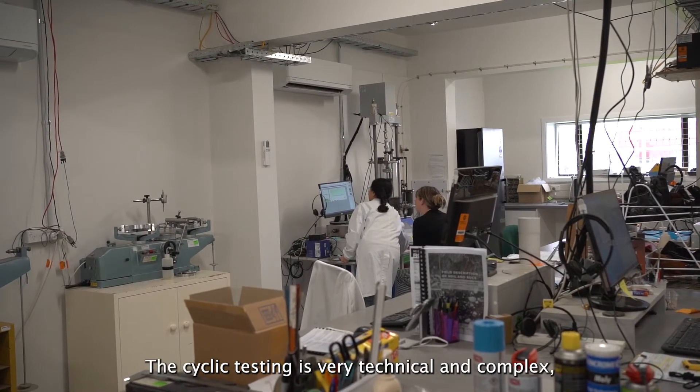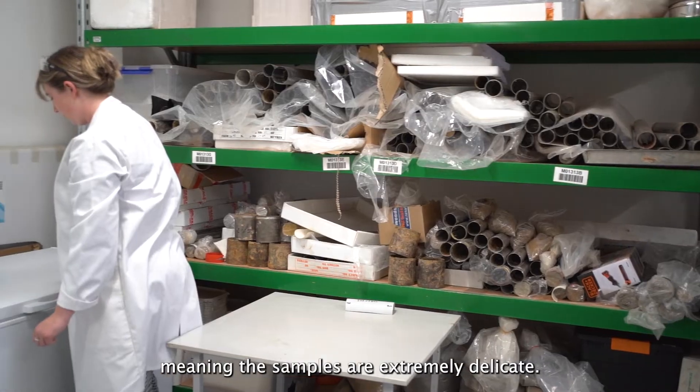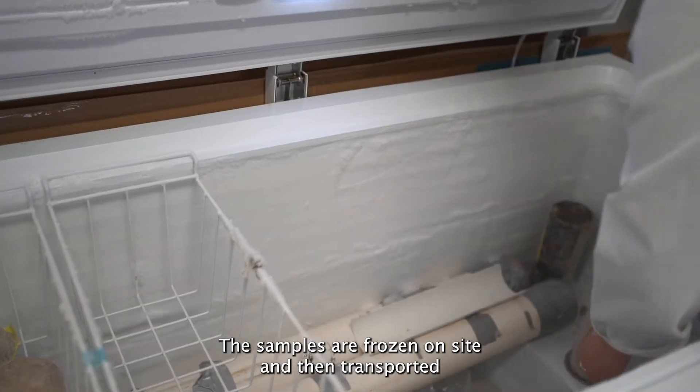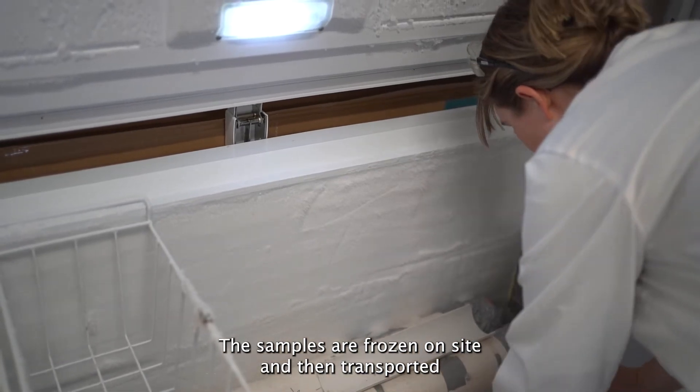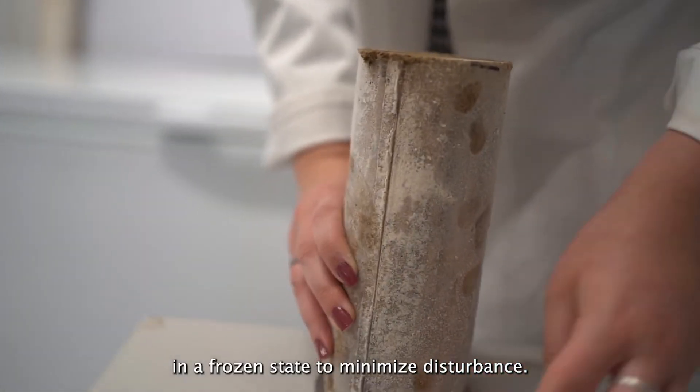The cyclic testing is very technical and complex, meaning the samples are extremely delicate. The samples are frozen on site and then transported in a frozen state to minimise disturbance.